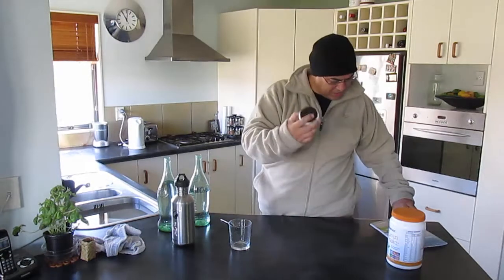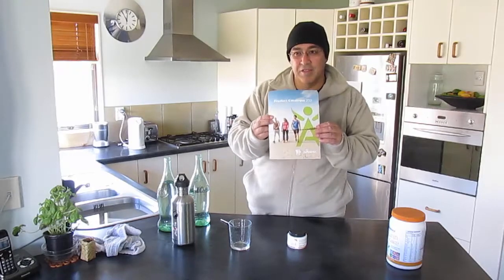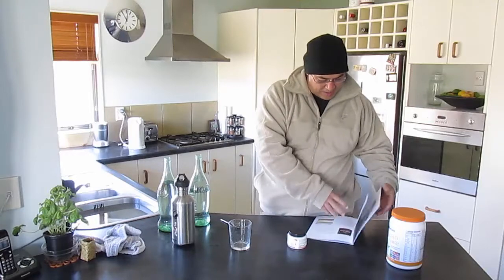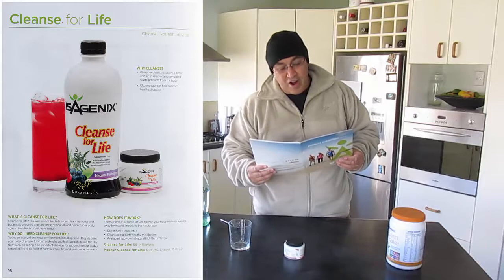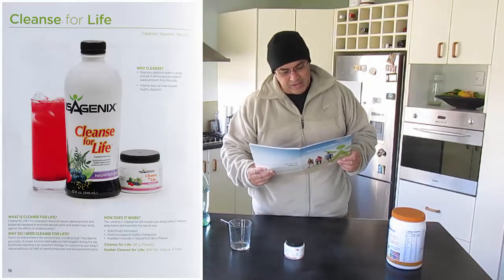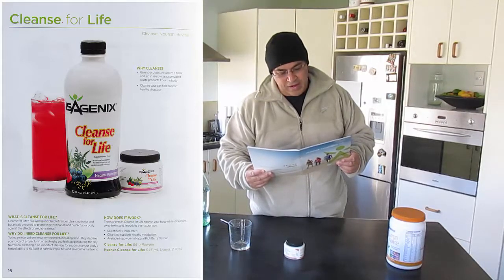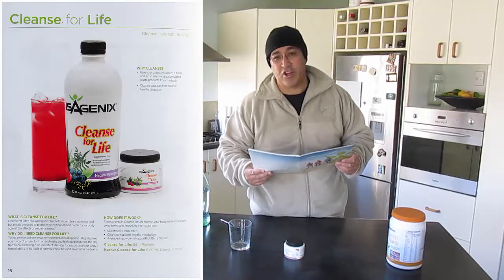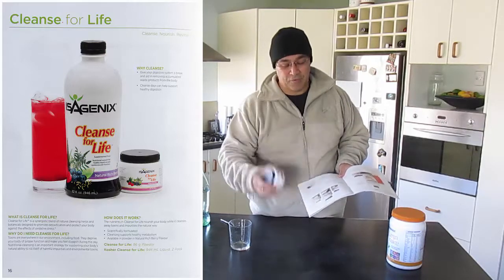So what exactly is it? Well, every time you receive your products you get a catalogue and some information about these products, so I'll just read from here. Cleanse for Life: cleanse, nourish and revitalise. That's what I definitely want to do today. Why cleanse? Well, give your digestive system a break and aid in removing accumulated waste products from the body. Cleanse days can help support healthy digestion, and I've chosen Sunday for that.